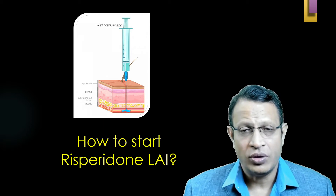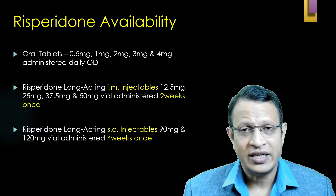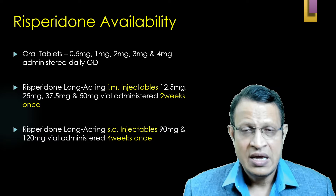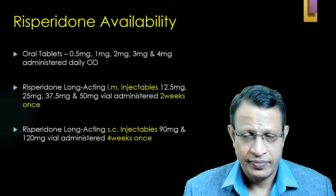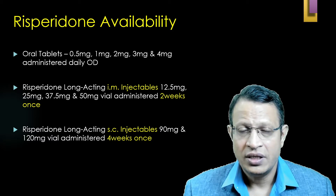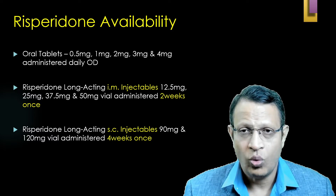Now let's discuss how to give Risperidone long-acting injectable intramuscularly, which is available in India. Risperidone is available in three formats: oral tablets in 0.5 mg, 1 mg, 2 mg, 3 mg, and 4 mg given once daily; long-acting injectable IM in vials of 12.5 mg, 25 mg, 37.5 mg, and 50 mg; and subcutaneous — not marketed in India — available in two vials of 90 mg and 120 mg.